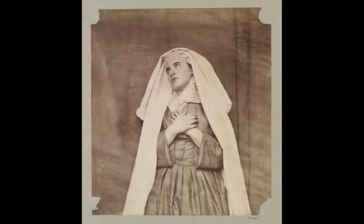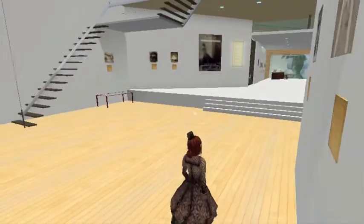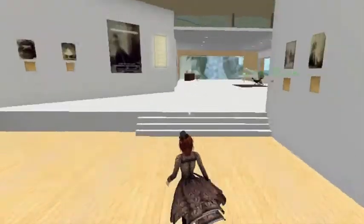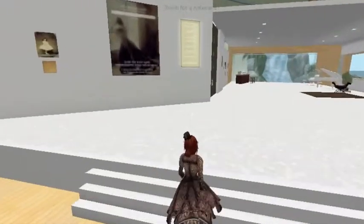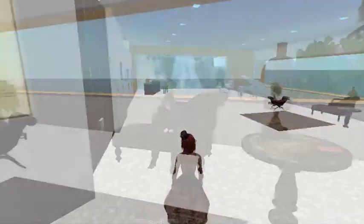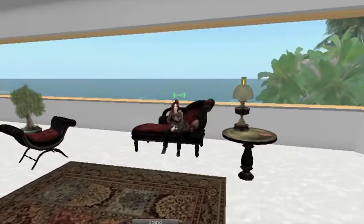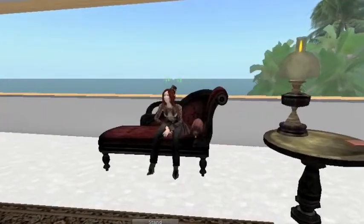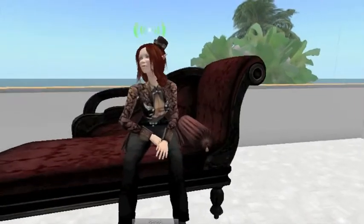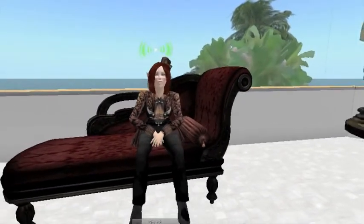Howarden exhibited her work with the Photographer's Society in London from 1863 to 1864 under the titles Studies from Life and Photographic Studies, and was awarded the Society's Silver Medal in both years. Tragically, she was never to collect her medals. She died at 5 Princess Gardens in South Kensington on January 19, 1865, after suffering from pneumonia for a week.